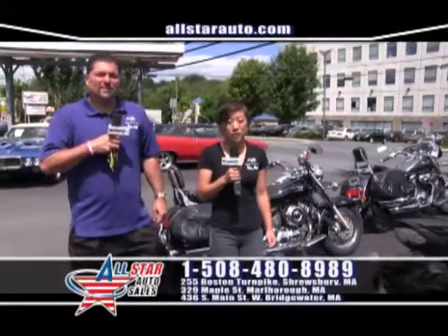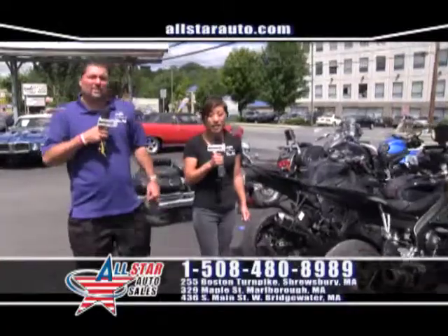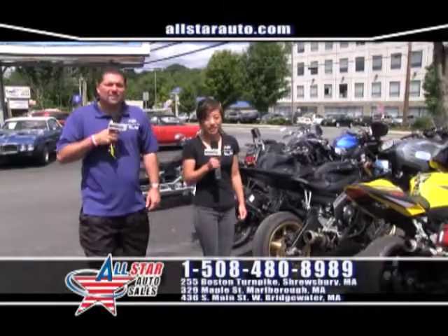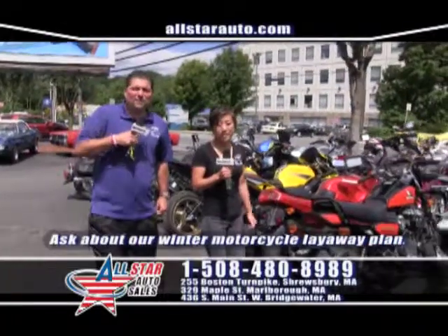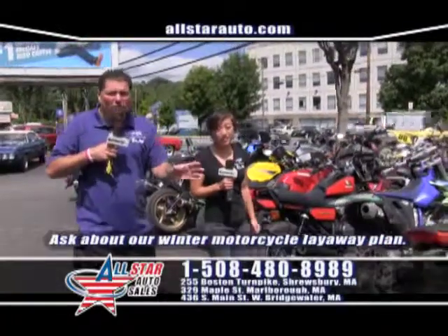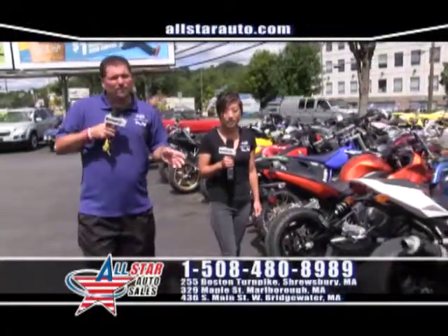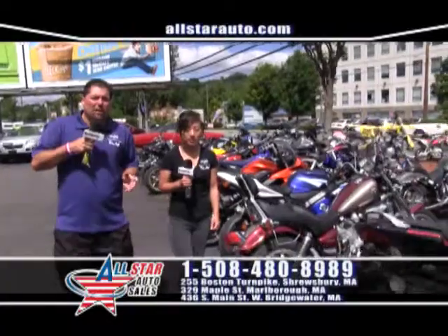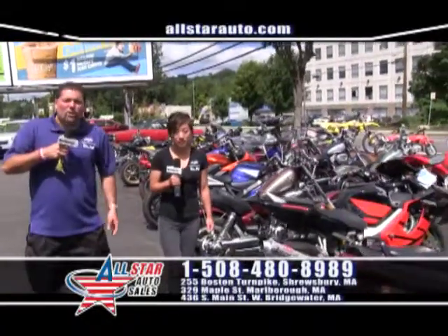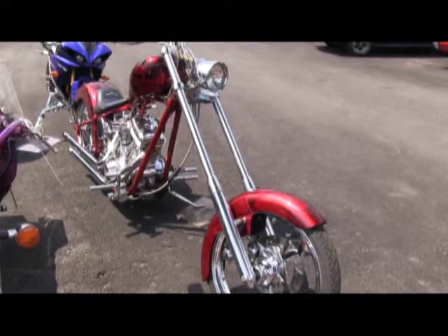Here at All-Star Cycles we have 150 bikes in stock at all times with guaranteed financing. We've got Hondas, Kawasakis, Yamahas, Harley-Davidsons, Suzukis, Triumphs, and Victories. We have all makes, all models, guaranteed financing — 150 bikes, ATVs, and UTVs in stock. Come visit us online at AllStarCycles.com or give us a call at 508-422-6222.